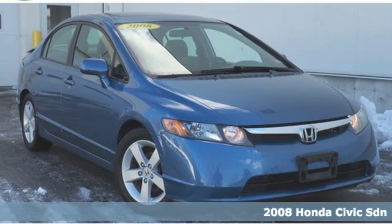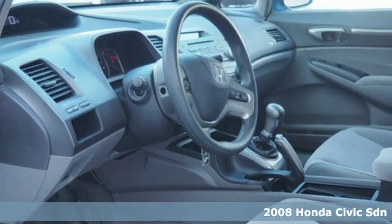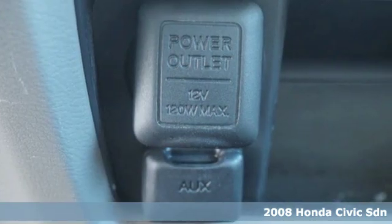Here's a 2008 Honda Civic Sedan. It's efficient and fun, it's practical and fun. The Civic is perfectly suited for your life and fun.